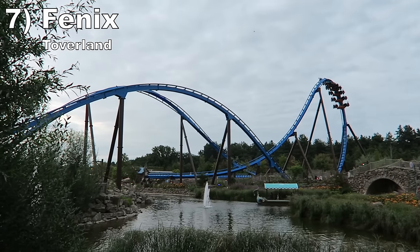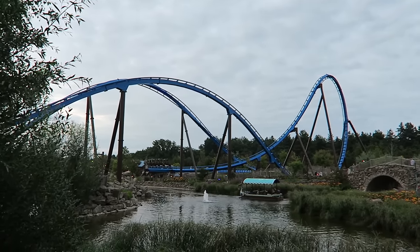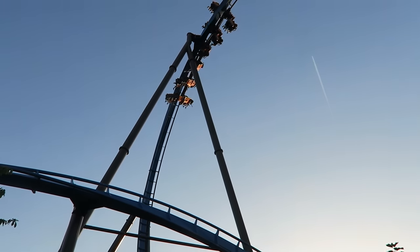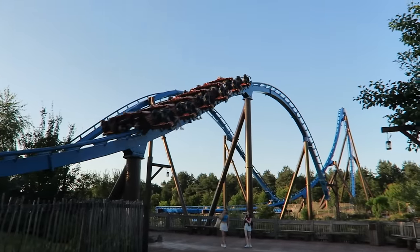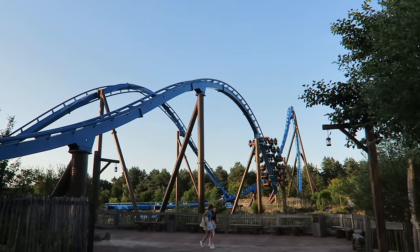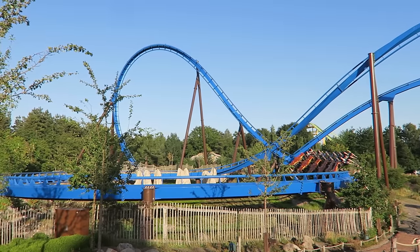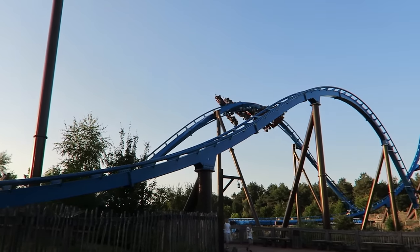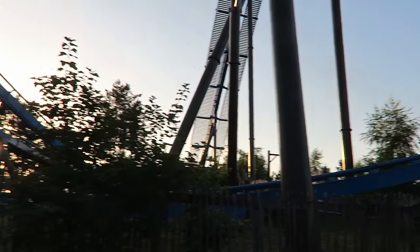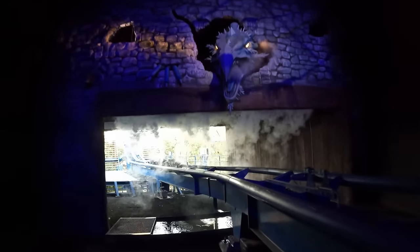Number 7 is Phoenix at Toverland — one of the more intense B&M wing coasters. The ride starts off with a wing-over drop that rapidly switches from hangtime to positives, immediately followed by an epic bunny hill, a fine Immelman, and an ultra forceful low turn that's a greyout moment for me. Then there's a whippy zero G roll. The finale is just okay and the ride is on the shorter side, but it has some really cool theming leading up to the main layout.